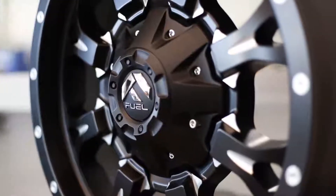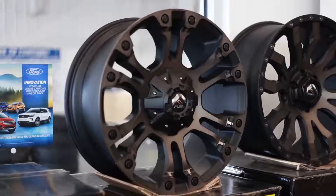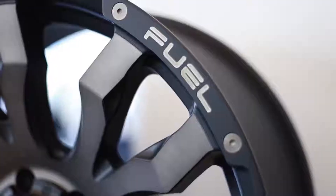17s, 18s, 20s. Fuel rims, black and machine. Some really cool finishes that are new for 2019, and a few old favorites that we've done before but still classic.